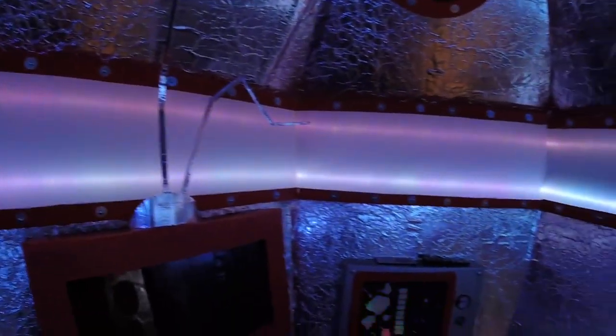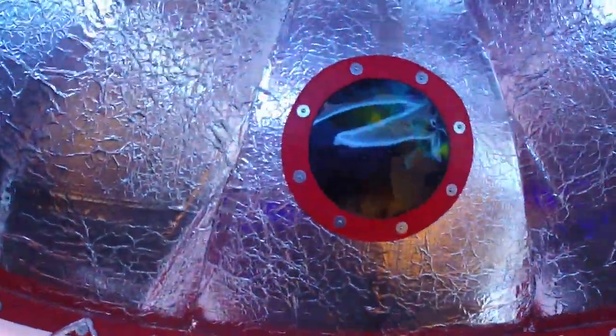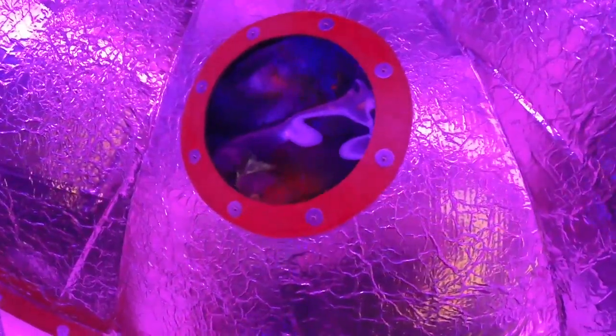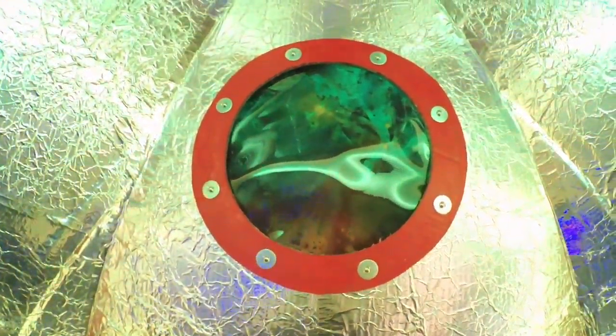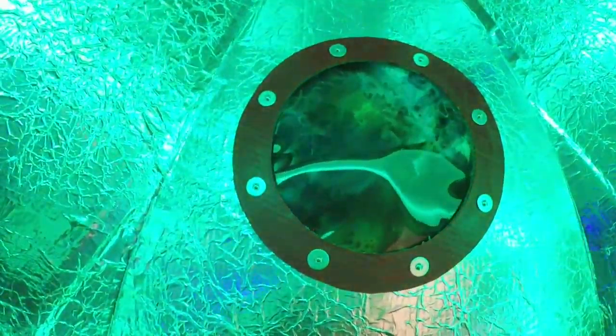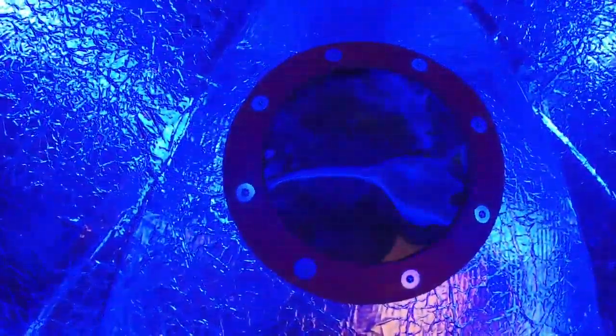We've got these LED panels that change colors, and then up at the top I've got portholes that are made out of mylar and then watercolor painting. What's really cool is that as the LED lights change, different colors of the paint seem to pop out, which is really hypnotizing to watch.